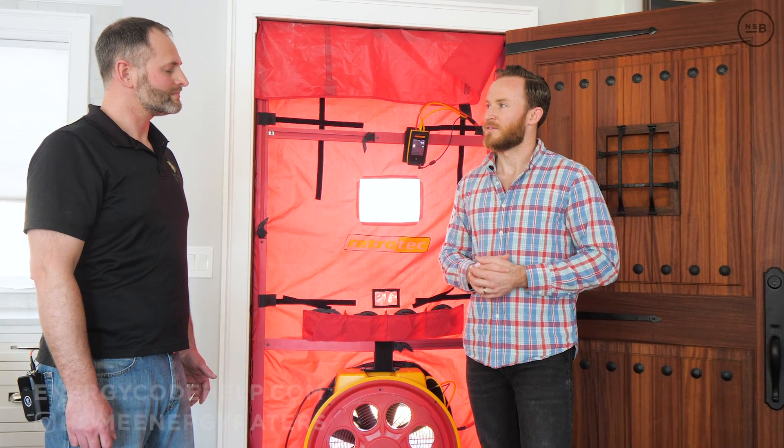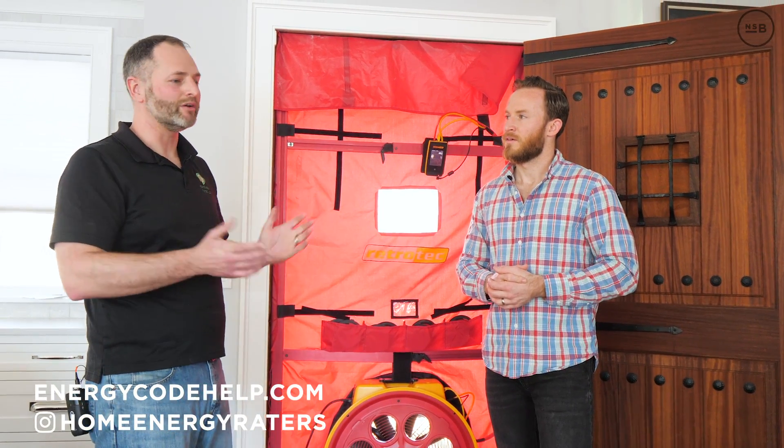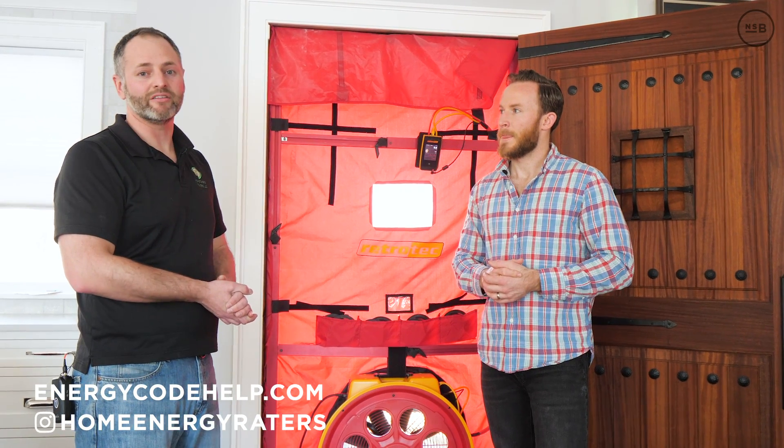Ross, where can they find you guys? Our company is Home Energy Raters — energycodehelp.com. You can reach out and we can answer questions. As always, NS Builders on Instagram — make sure you hit the subscribe button and turn on notifications. See you next time.